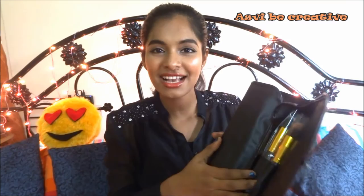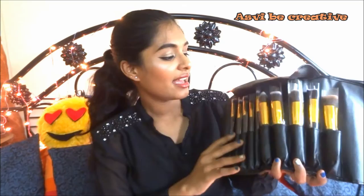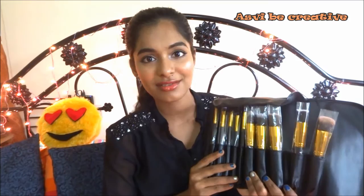The first item I'm going to show you guys is this makeup brush set. This is the 10-piece makeup brush set from Pune Store. I've been seeing this on Amazon for a long time — it's actually priced at 1000 bucks it seems, but the price keeps changing. I got this for $7.50, and when I saw it available for that price, I just had to grab it. There are 10 brushes — 5 eye makeup brushes and 5 face brushes.